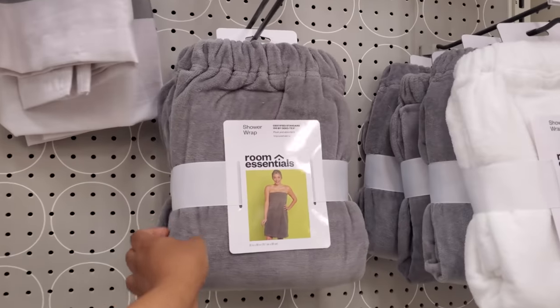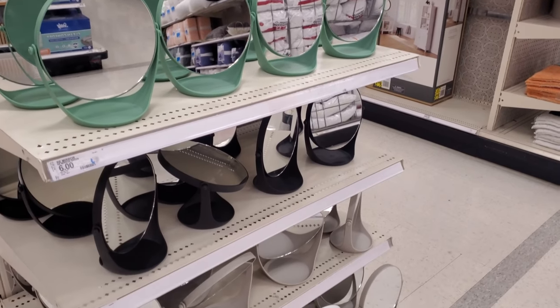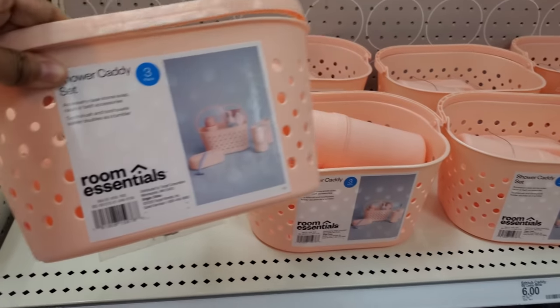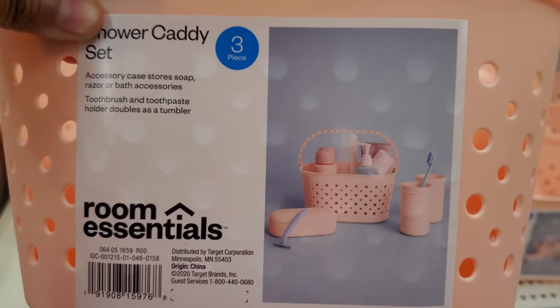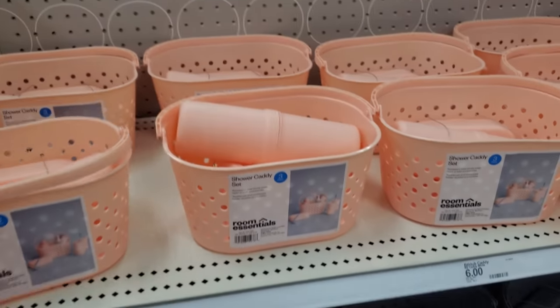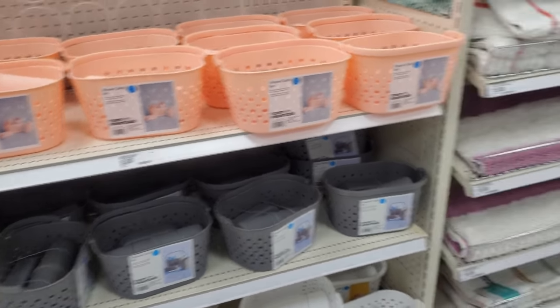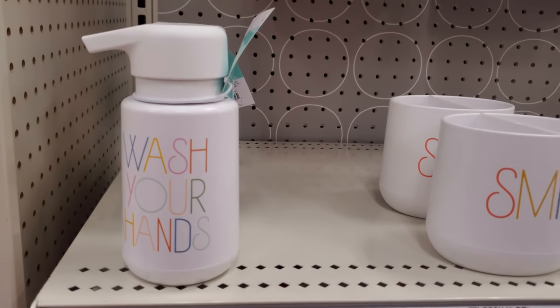These are $10. Little shower wrap mirrors are $6 — they come in multiple styles. Over here we have containers for $6 — a little shower caddy. You get a razor holder, toothbrush holder, a little cup holder. That's kind of cool. Also comes in gray and white.